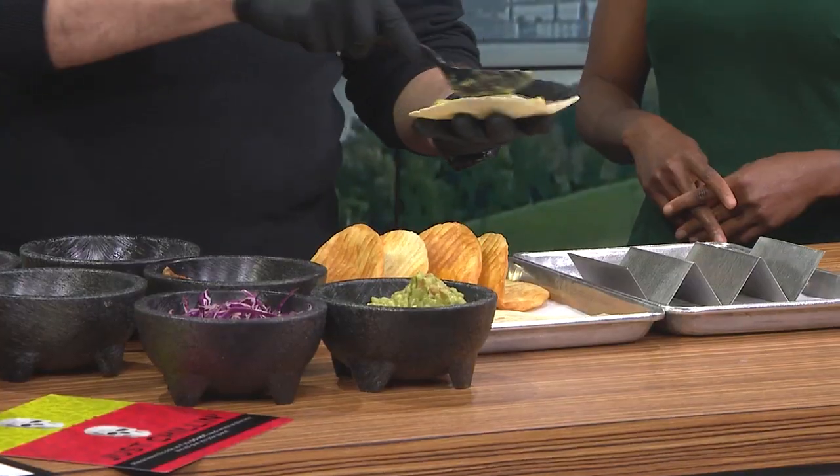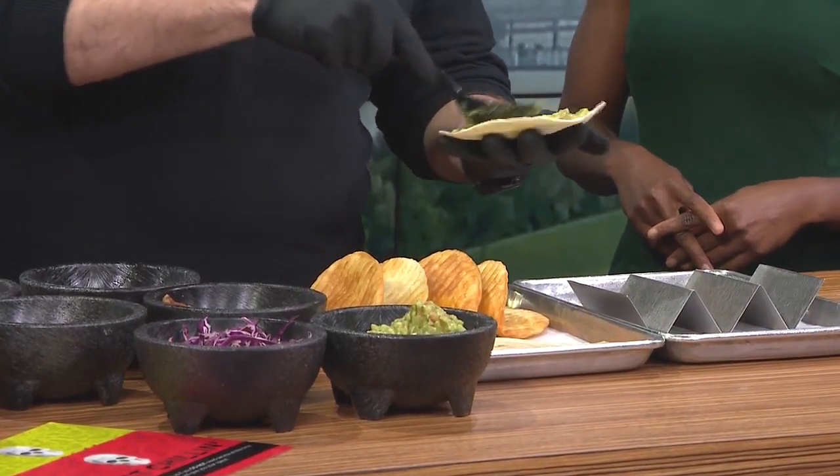I'm going to make a taco for you guys today that's served with our fresh guacamole, and it's called the Skinny Bee. So, we're going to start off with our fresh soft flour tortilla. We're going to put something we call the Love Cushion, and we're going to smear guacamole all over this thing.